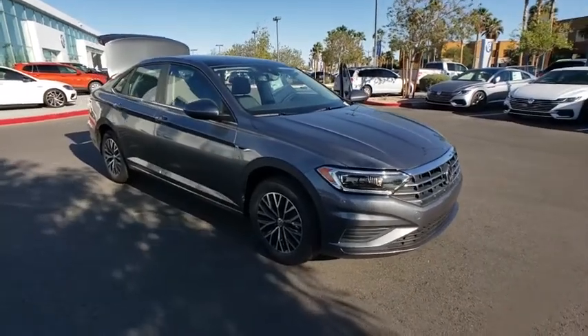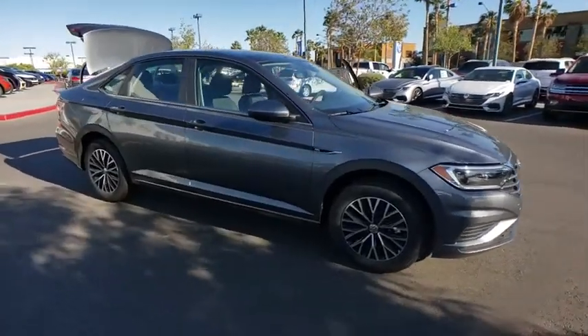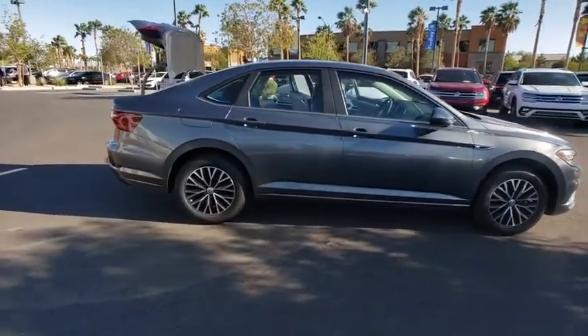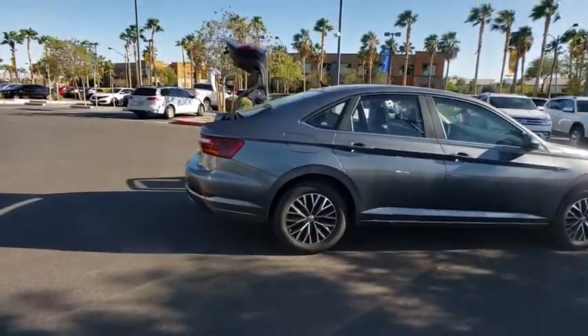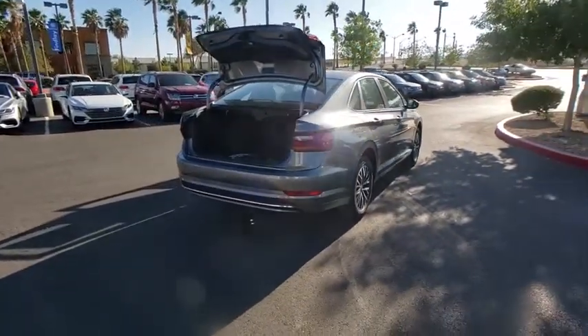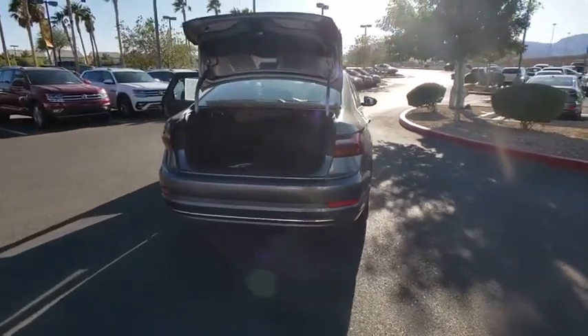Stop by and take a look at the 2019 Volkswagen Jetta. The Jetta is a premium car that is family-friendly with a great price. Agile and confident handling. This vehicle has less than 100 miles. Here are some of this vehicle's great options.